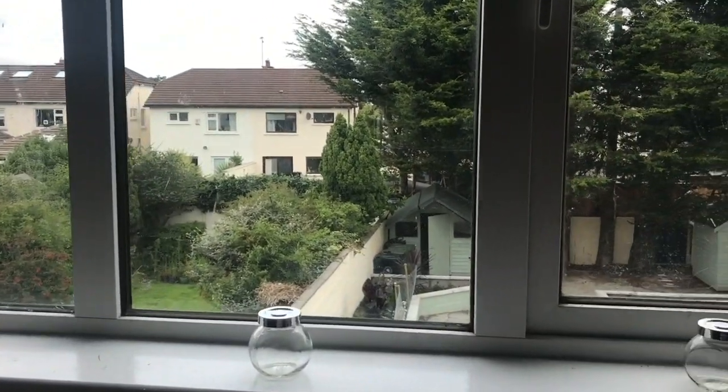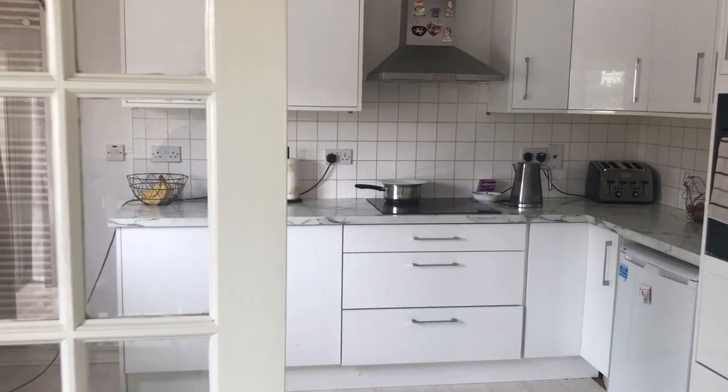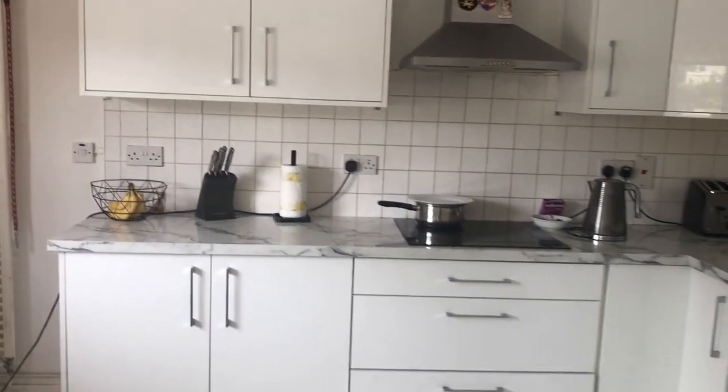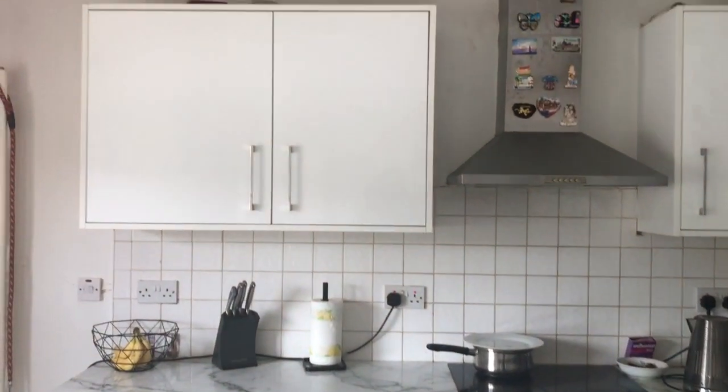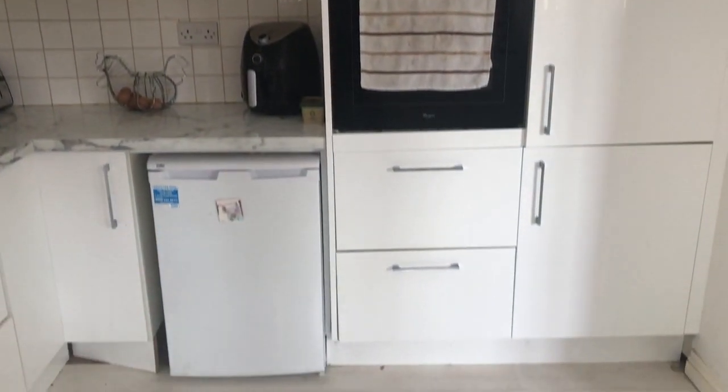Now let's go back downstairs to see the kitchen. It's a very nice kitchen and it has everything you need, as you can see.